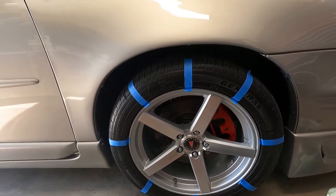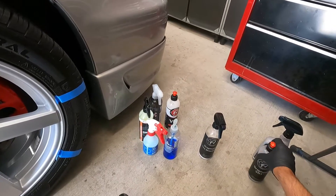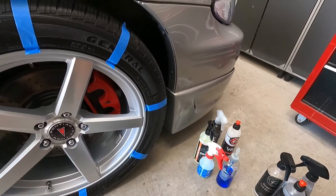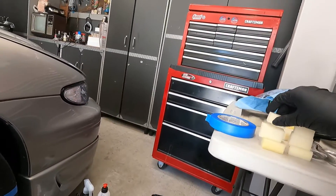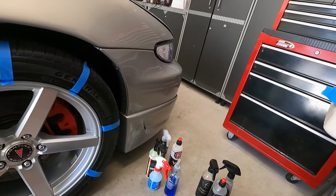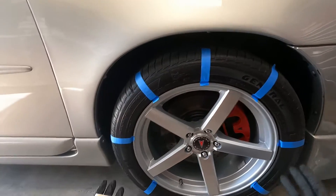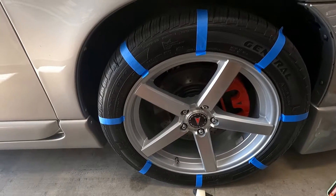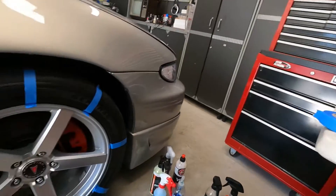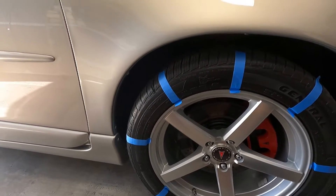Alright everyone, so I figured this would be an interesting test. We're going to do some tire dressing tests. I have three graphene ones and some ceramic ones — I think this would be a good test for various products to see how they compare against each other. I've divided the tire as best I could, and on this side I'm going to be using an applicator and doing all these with just one layer.